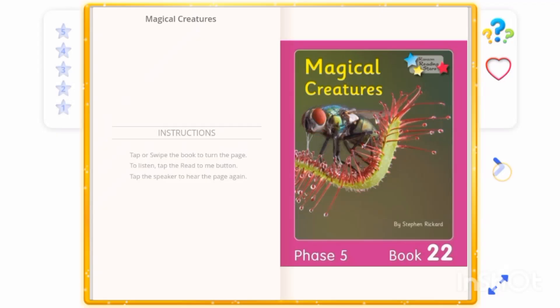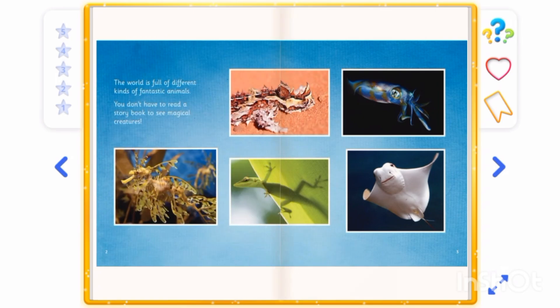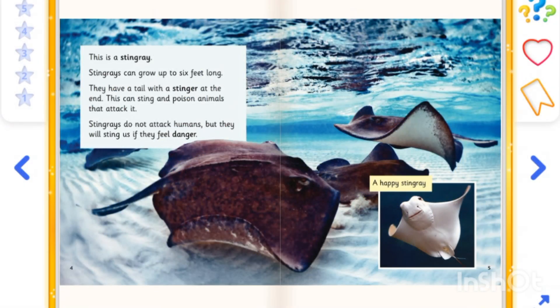Magical Creatures. This is a stingray. Stingrays can grow up to 6 feet long.